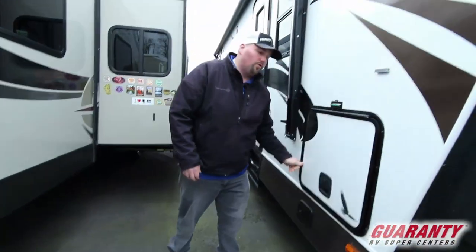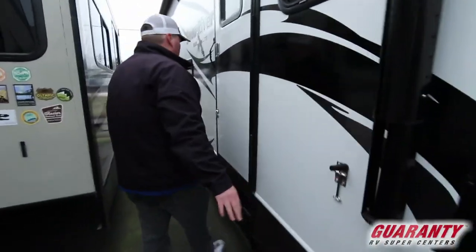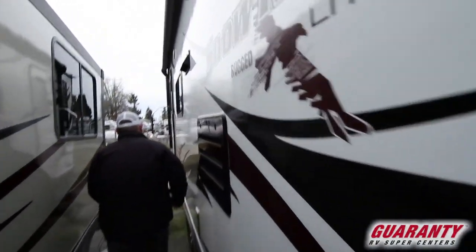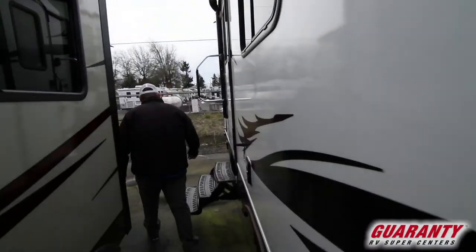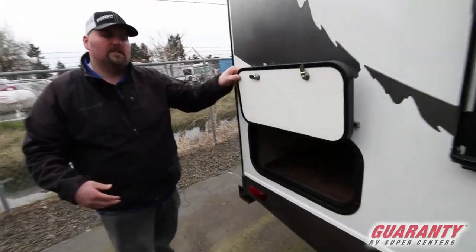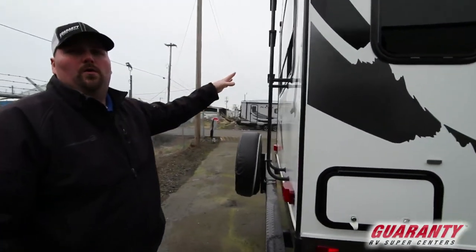Nice insulation — truly a Four Seasons coach. It does have power stabilization jacks at the front and rear. Dual entry speakers outside, and a power awning all the way across. There's another little storage bay here that goes across the back dinette and is also accessible from the inside. There's a ladder with a full walk-on roof and a nice big back window where the dinette is.